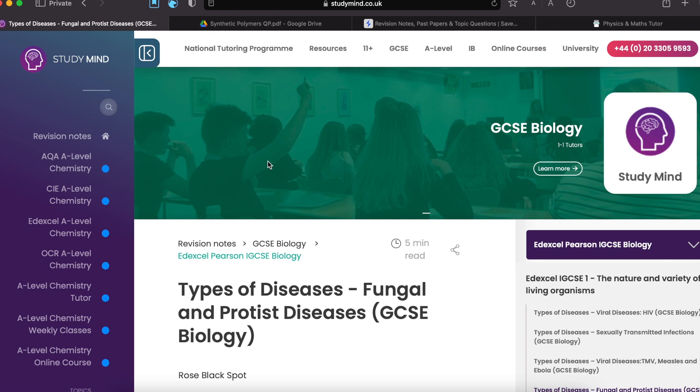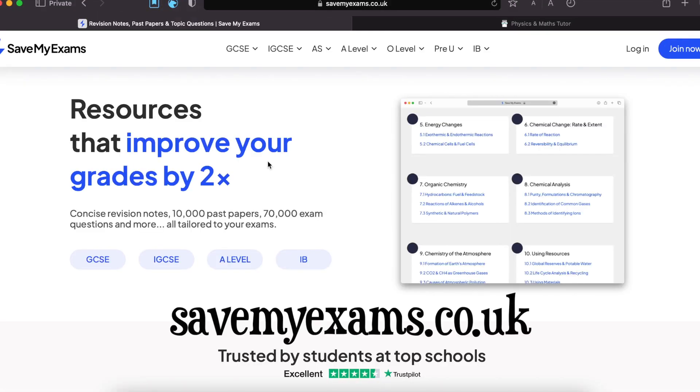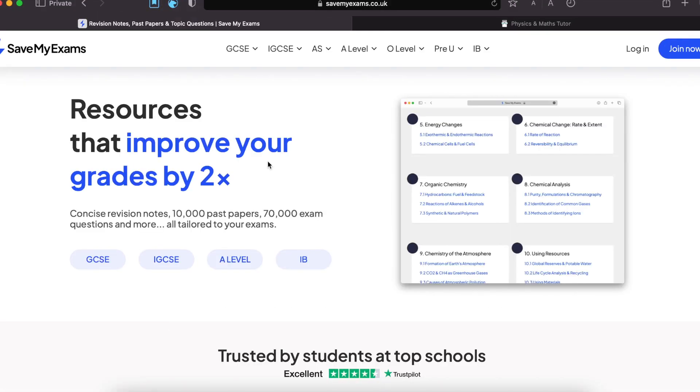Moving on, let's go to a similar website, which is savemyexams.co.uk. These resources do what they say — they do improve your grades. Let's look at this as well.